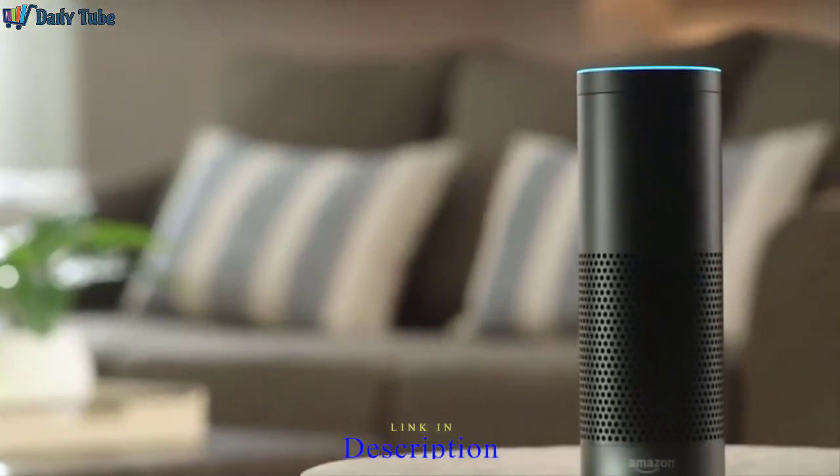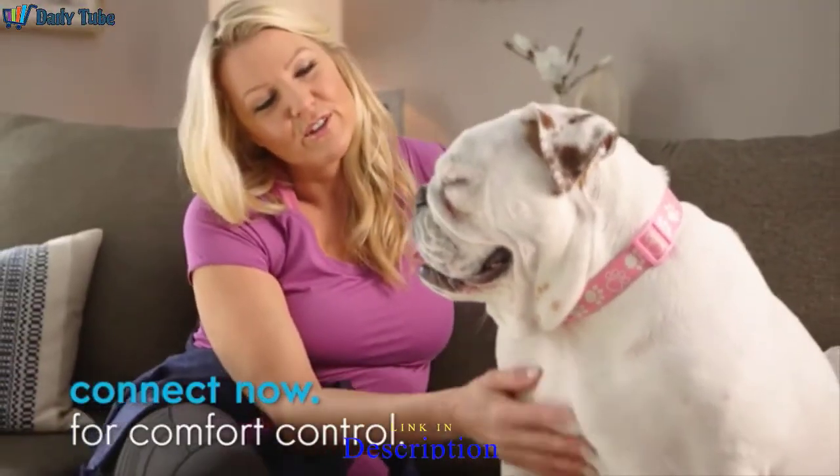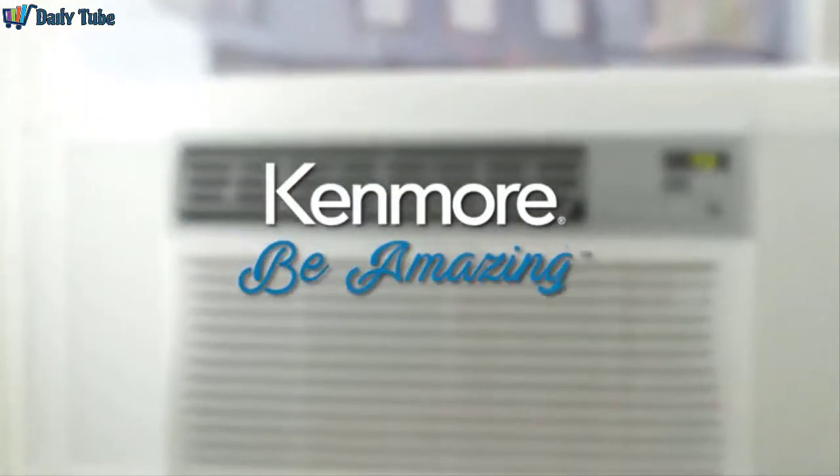Plus, the Kenmore Smart Air Conditioner is compatible with Amazon Alexa. It's amazing what you can do when your home is smart and connected. Kenmore, be amazing.